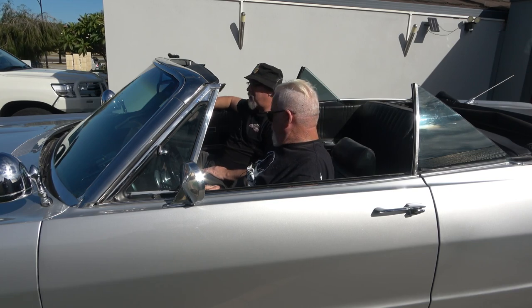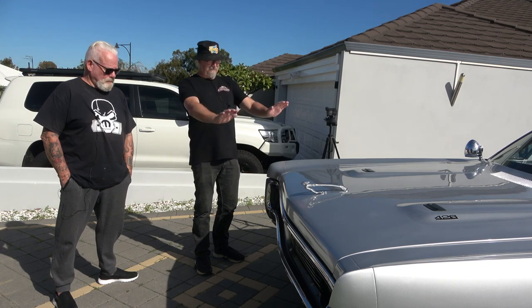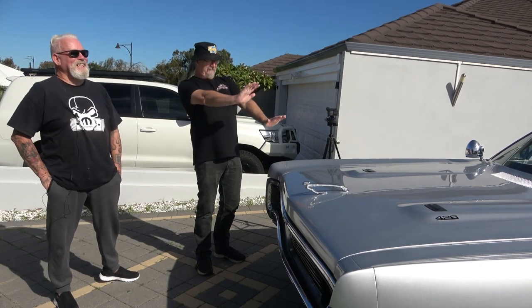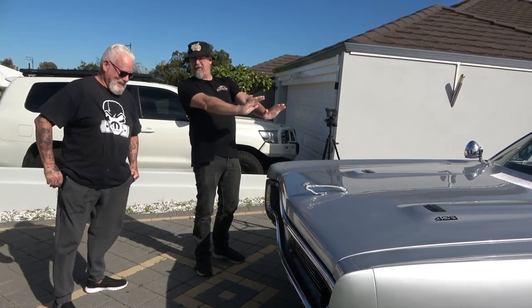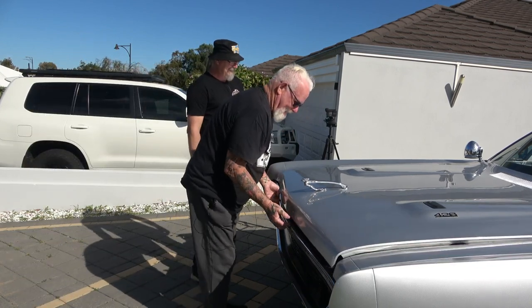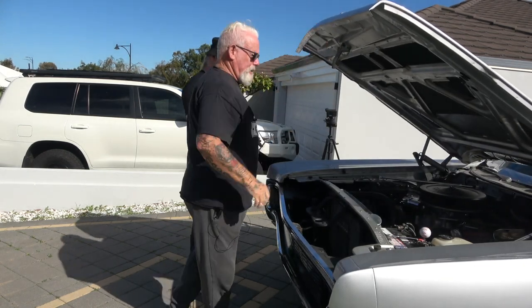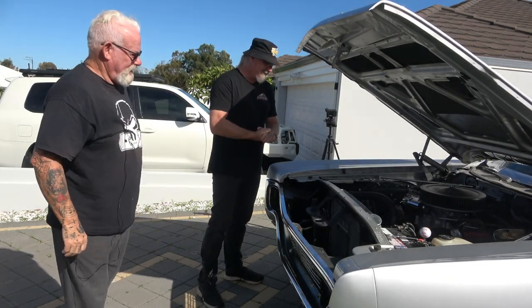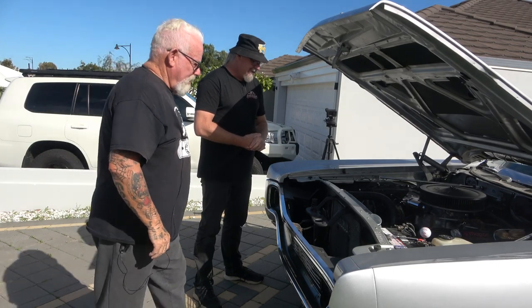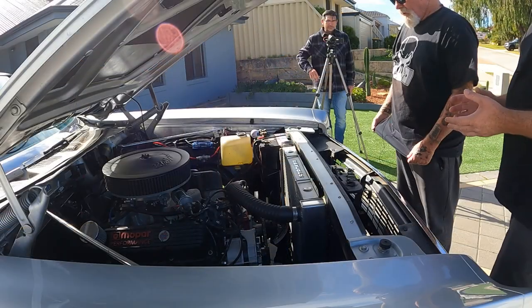Yeah, let's get out and pop the bonnet and see what makes this thing go. Let's get this thing open before it blinds me — it's a testament to your paint job. The paint job was already on it. Awesome, look at that! So you're saying this is a stroker motor? Yes, this has been stroked right out.